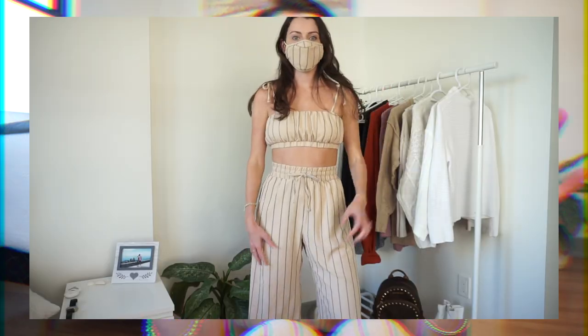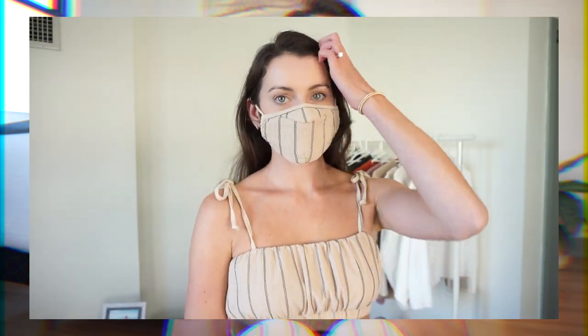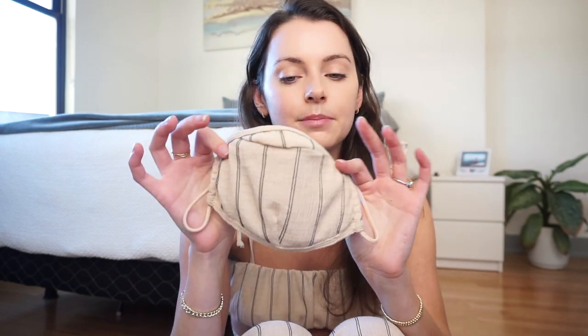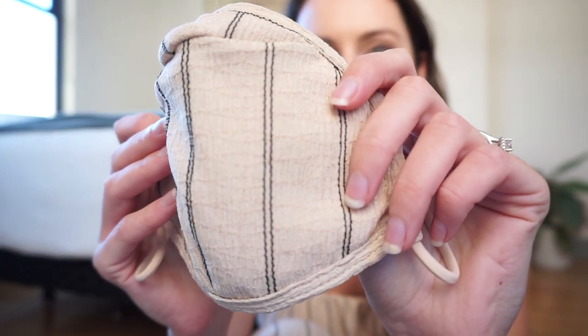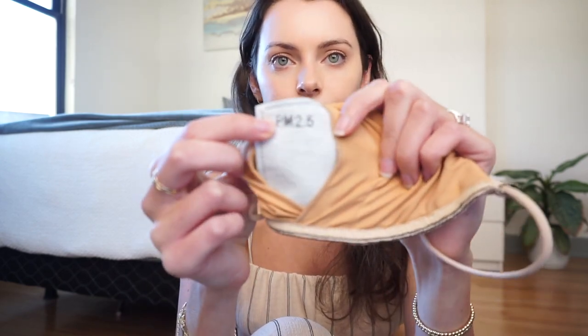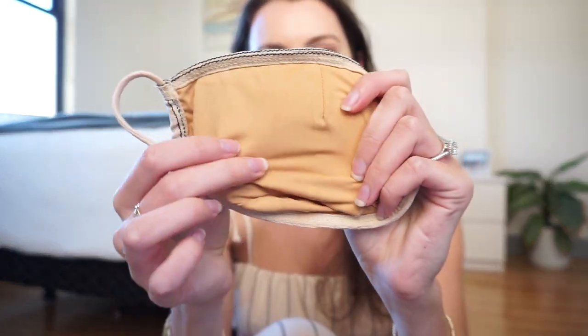The last thing they sent me is this little matching mask — obviously it matched the set, which is very 2020, getting a mask to match your outfit! I also got it because it's a neutral color so I can wear it with a bunch of stuff. What's really nice is it has a little nose piece, which I don't have on any of my other masks, so it covers your nose completely. It also comes with little filter inserts you put inside. The inside is almost like a swimsuit material so it's extremely comfortable to wear.